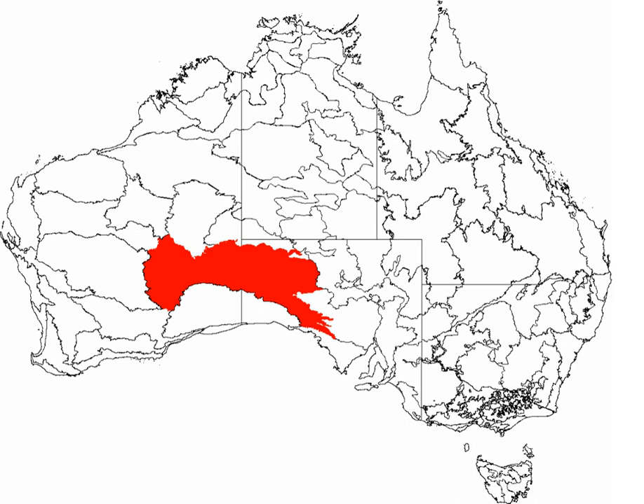In 1875, British explorer Ernest Giles became the first European to cross the desert. He named the desert after the then reigning British monarch, Queen Victoria. In 1891, David Lindsay's expedition travelled across this area from north to south. Frank Hann was looking for gold in this area between 1903 and 1908. Len Beadell explored the area in the 1960s.